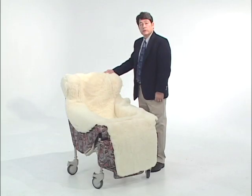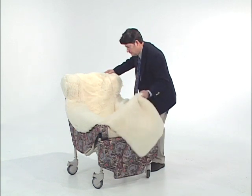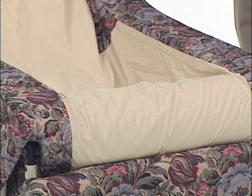CareFoam's model CF200 Comfort Rollabout is an ideal chair for any positioning challenge. The anti-thrust angle of the seat effectively prevents sliding out.